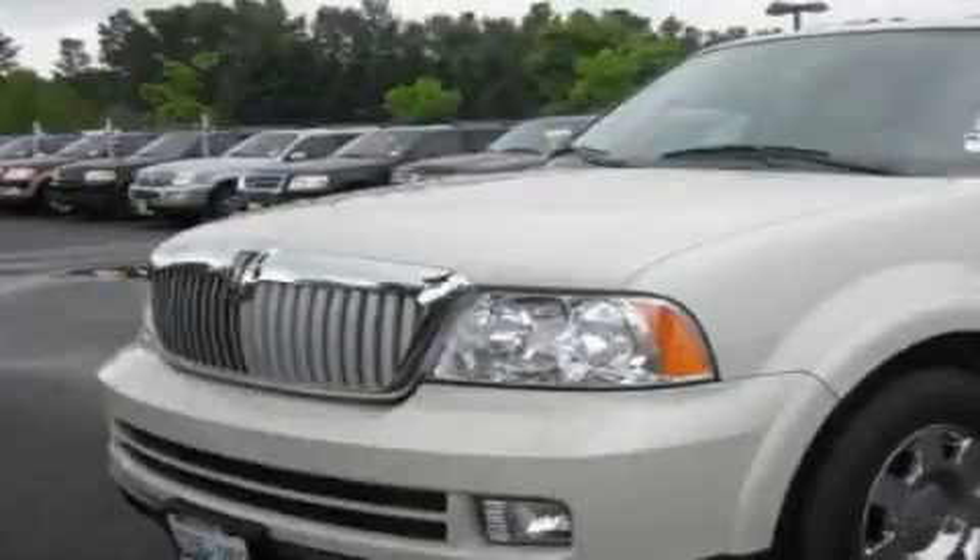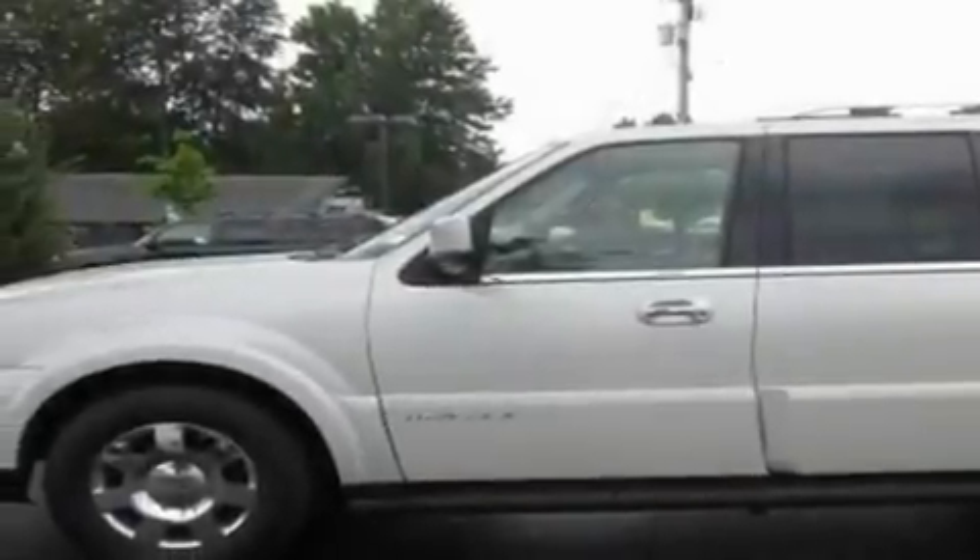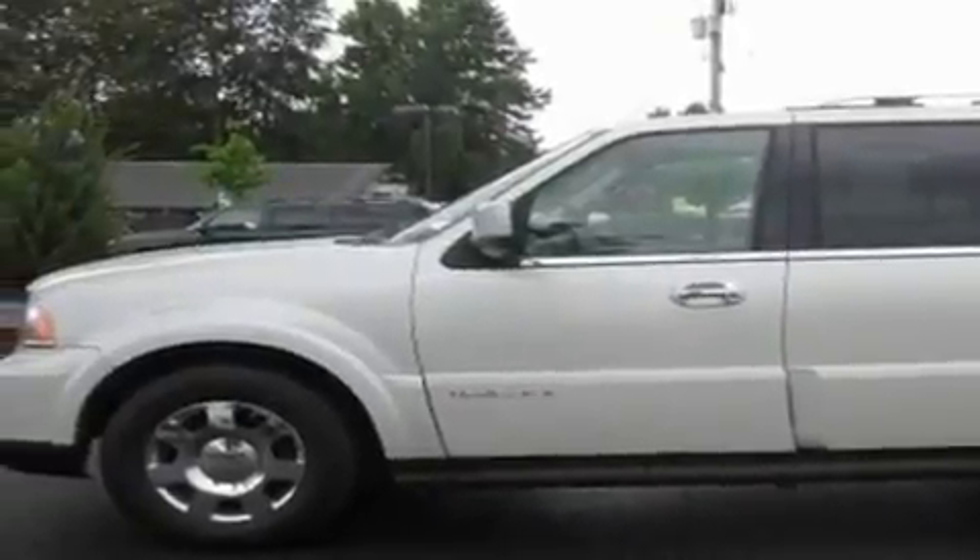This is a 2006 Lincoln Navigator. A great fit and finish. It features a 5.4 liter, 8 cylinder engine, an automatic transmission, and 4 wheel drive.